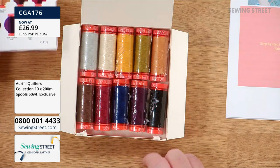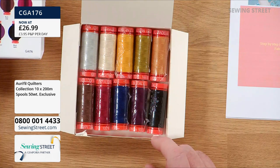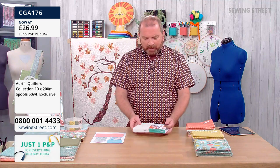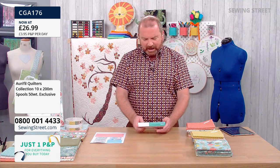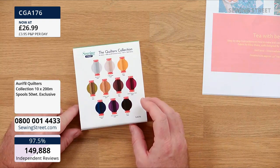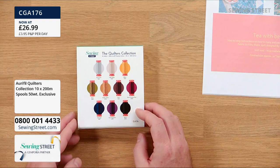£26.99 for 2,000 metres in total — incredible value. It's our early bird special today and it's exclusive to Sewing Street. This array of colours in this special presentation box, which is really a thing of beauty. Very, very giftable. And all of the colours are listed on the back, so you could refill if you wanted extras.